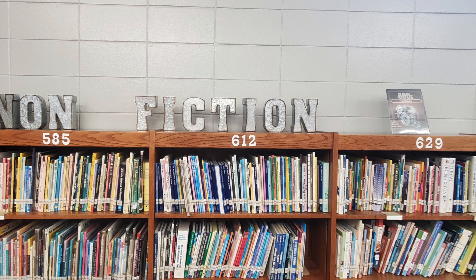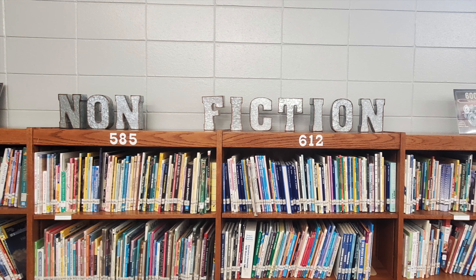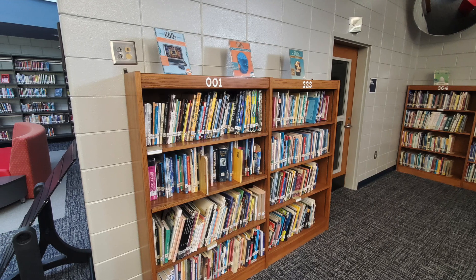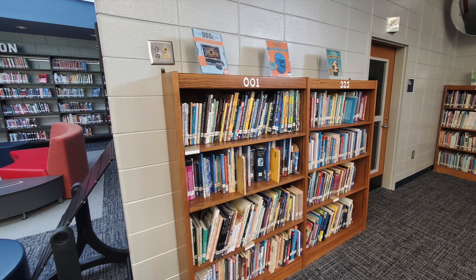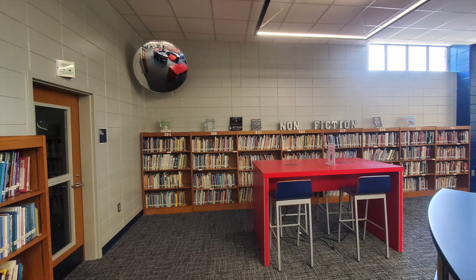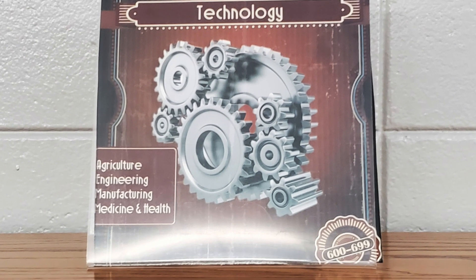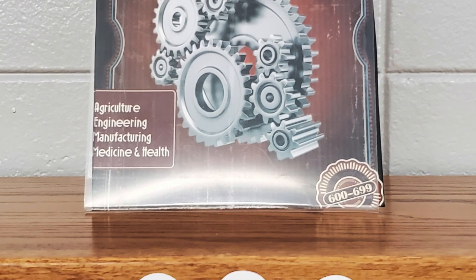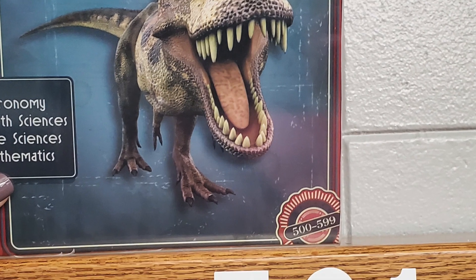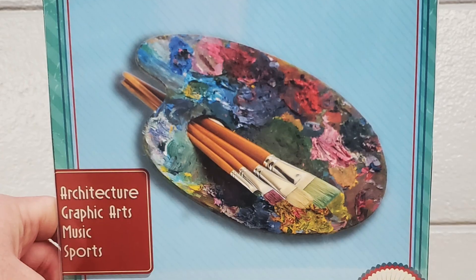Along the short side and back wall, you will find our non-fiction books. These books are arranged by the Dewey Decimal System. As you look around on the top of the shelf, there will be printed posters that help you know what section to look in for specific topics. For example, if you're looking for a book on technology or engineering, you would look in the 600s. If you're looking for a science-related book, you would look in the 500s, and if you're looking at graphic art, music, and sports, you will want to look in the 700s.